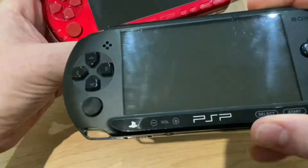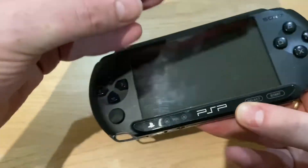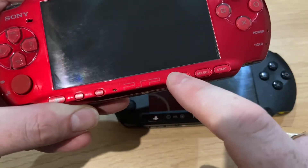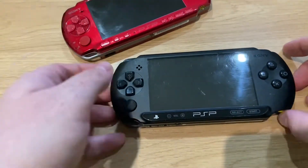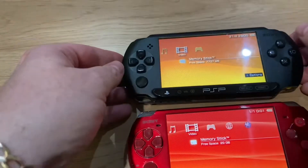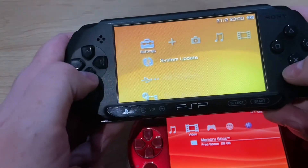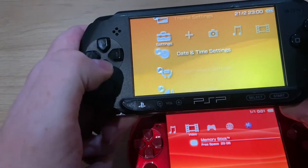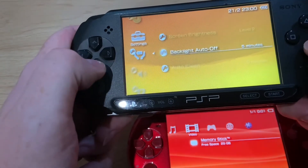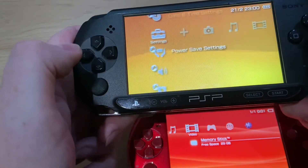The button layout is exactly the same with the single thumbstick. The same buttons, apart from on the 3000 you've got the brightness button just here — there's no brightness button on the E1000. To do that you have to go into the settings, all the way along to power saving settings, and then alter your screen brightness that way. It's not the biggest problem in the world, but not as convenient as a button.